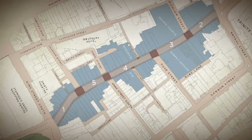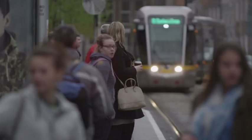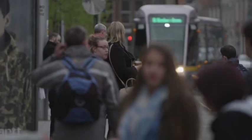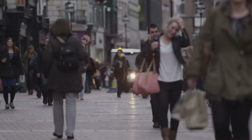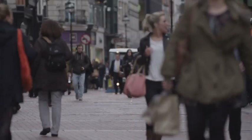This project is occurring at the same time as the Luas Cross City project, and the City Council is coordinating the project teams to ensure that disruption and disturbance is kept to a minimum. The City Council has developed a public realm strategy, and the Grafton Street project is the first phase of that strategy being implemented, with many phases to follow.